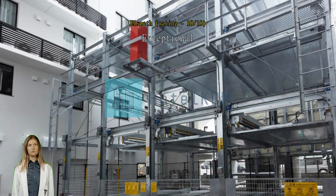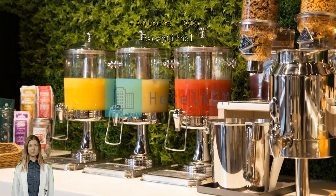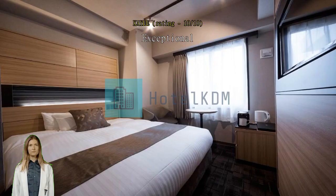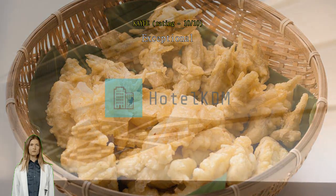Exceptional great place. Exceptional great location, next to Hakata Station. Staff are nice and rooms are clean. Exceptional good location. Good room layout.